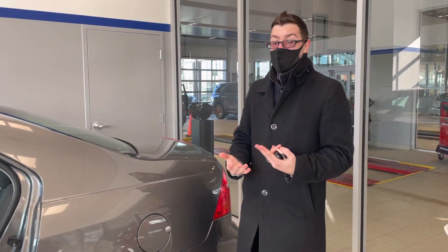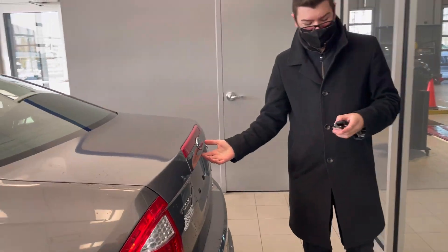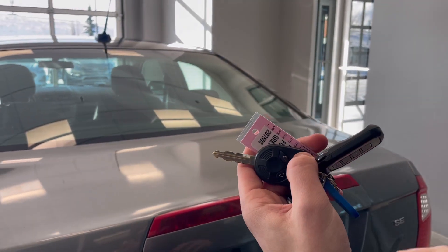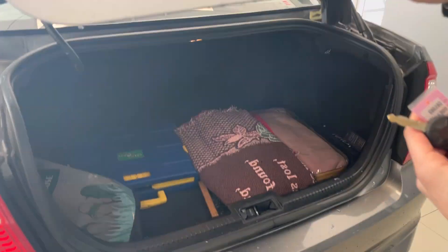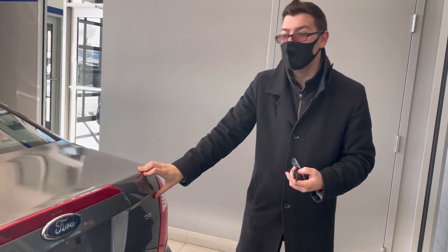They really thought about everything with making this the ultimate commuter car. They wanted everyone to be comfortable and happy, and also make it very fuel efficient, which is why we've got the flex fuel badge there. With just two pushes, it unlocks your tailgate hatch, which is very nice, and there's a lot of storage inside — you can fit everything and anything you need.